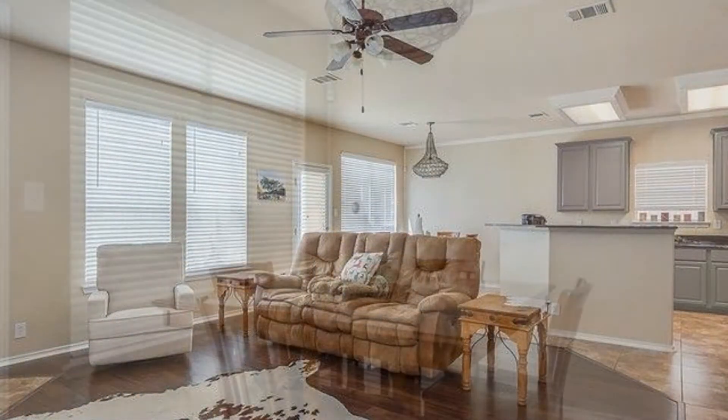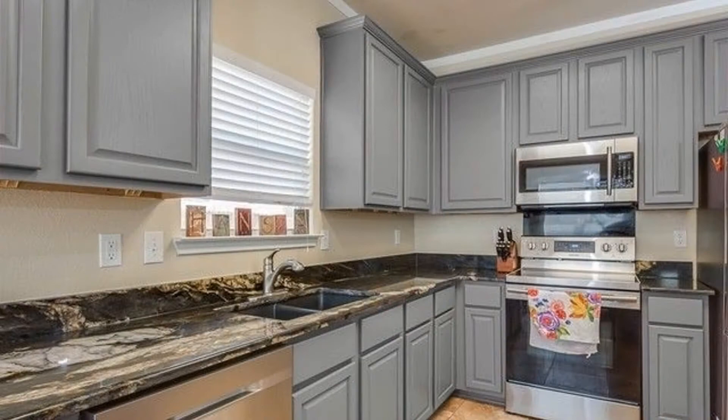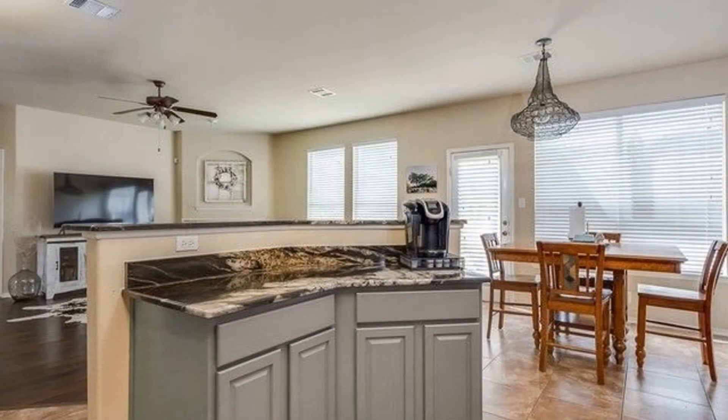The formal dining area can fit a good-sized table. The eat-in kitchen boasts granite countertops, storage cabinets, and stainless steel appliances.